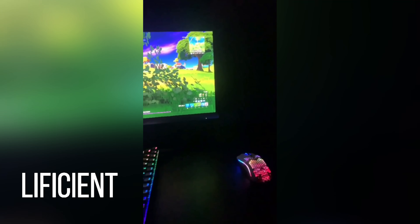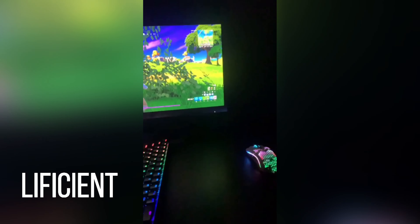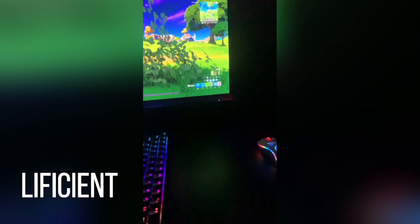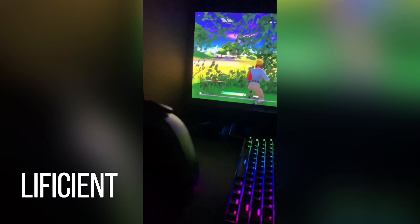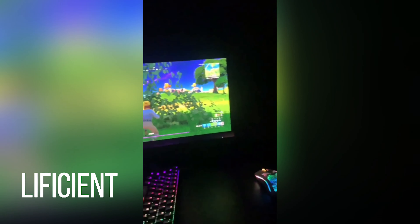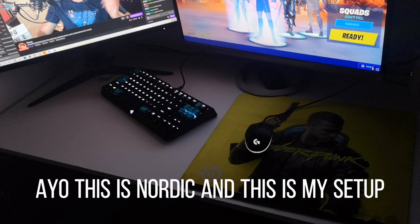Mouse pad is pretty good — XXXL mouse pad, $40 off Amazon. I'm on PS4. I use the SteelSeries Arctis 5 as well, and I got a normal gaming chair which I use to kill people all the time in creative. Yeah, that's pretty much it.